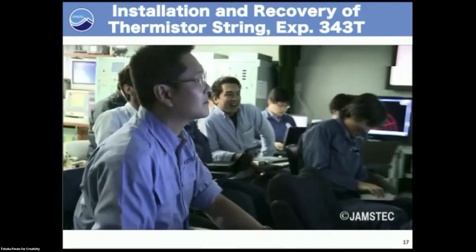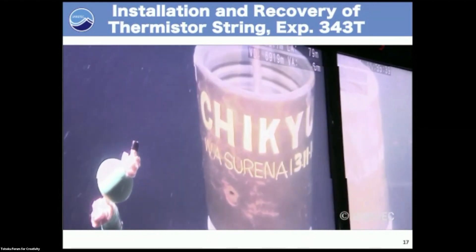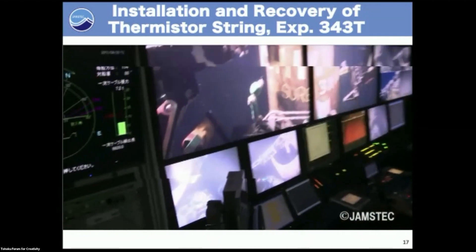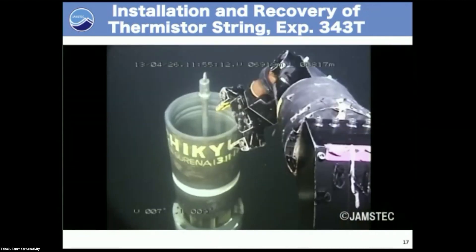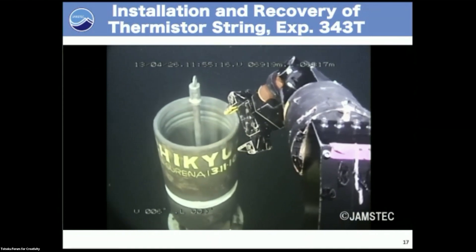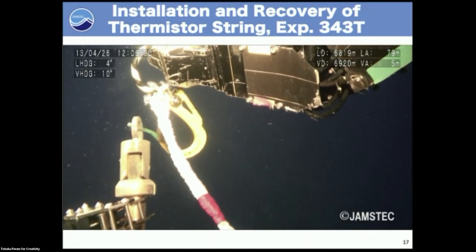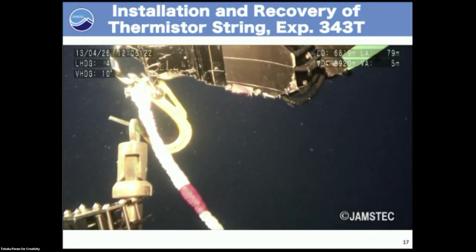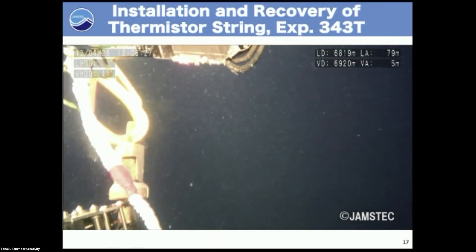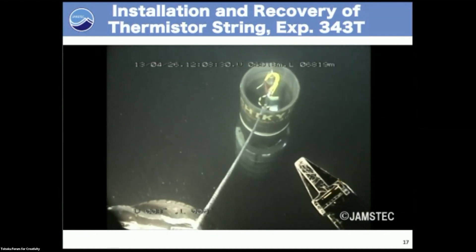We found the instrument at the seafloor. This particular piece — you can see some of Chikyu in the background — is the Mr. String instrument underneath. Using a manipulator, we hooked on and retrieved the whole system.